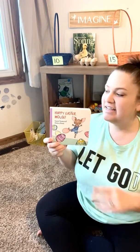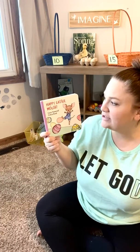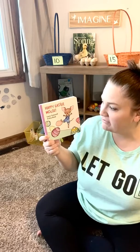Happy Friday, friends! Today we're going to read Happy Easter Mouse by Laura Numeroff and Felicia Bond.